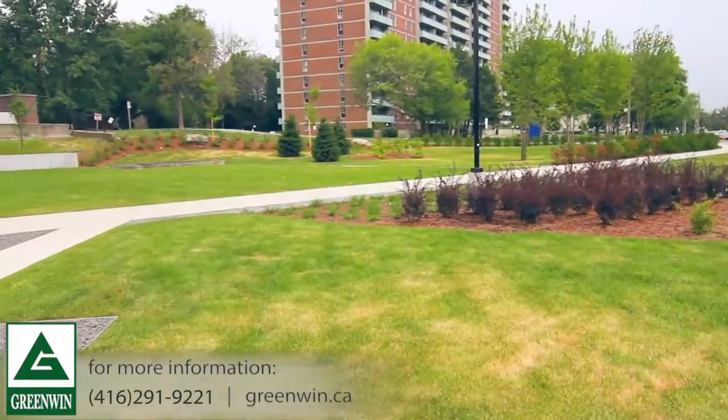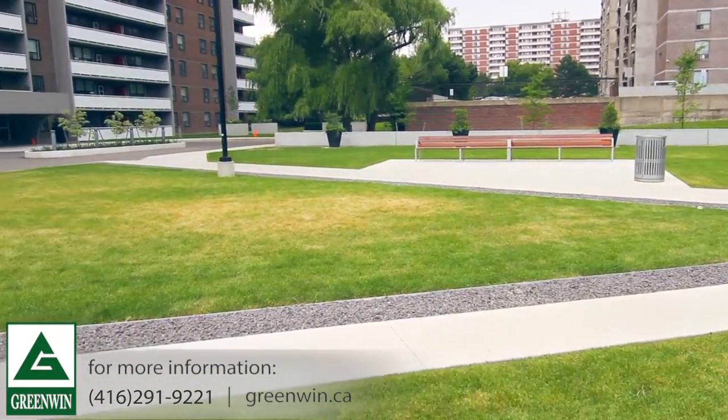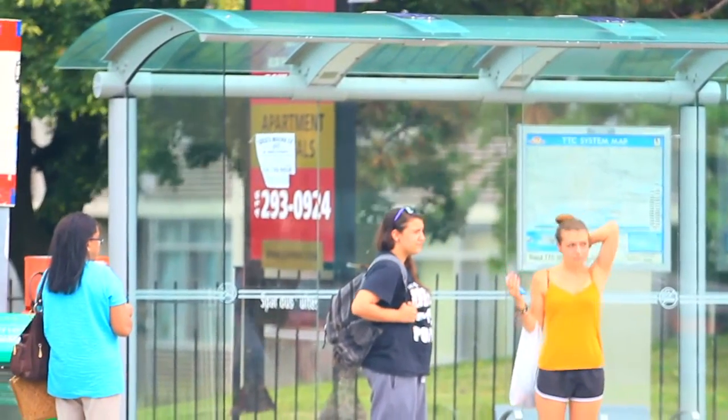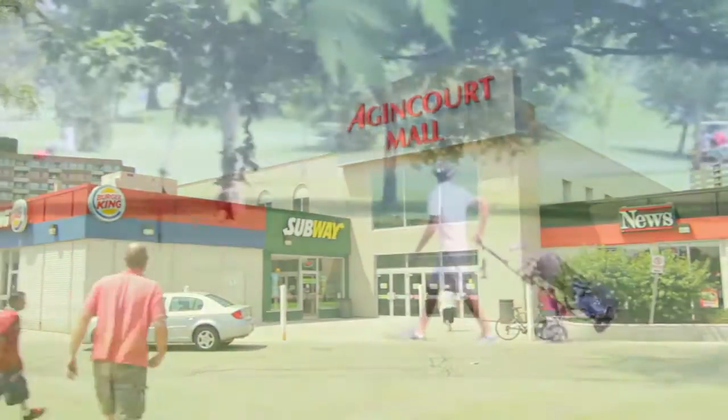Outside, you'll be nestled in a charming and family-friendly neighbourhood surrounded by natural greenery. You'll be steps from the TTC and within walking distance of shops, services, schools, malls, restaurants and more.